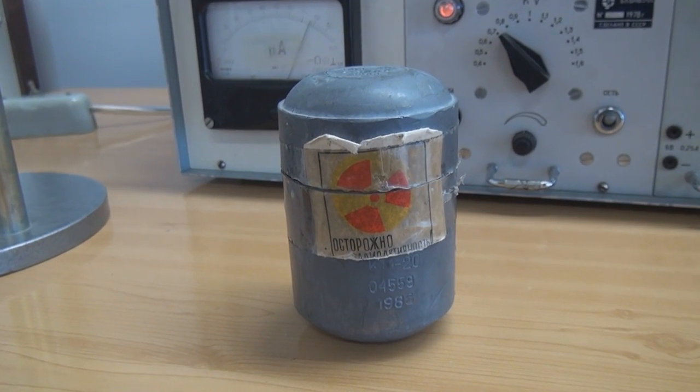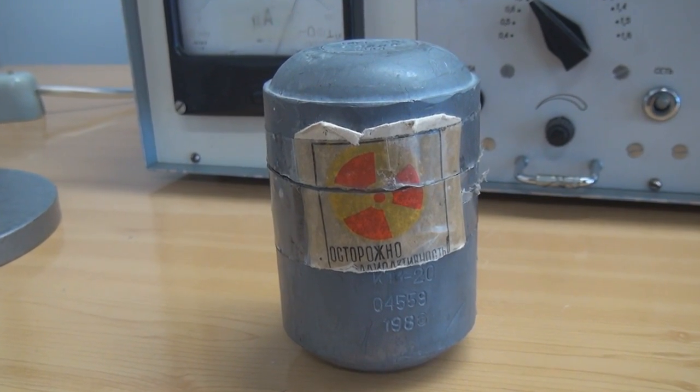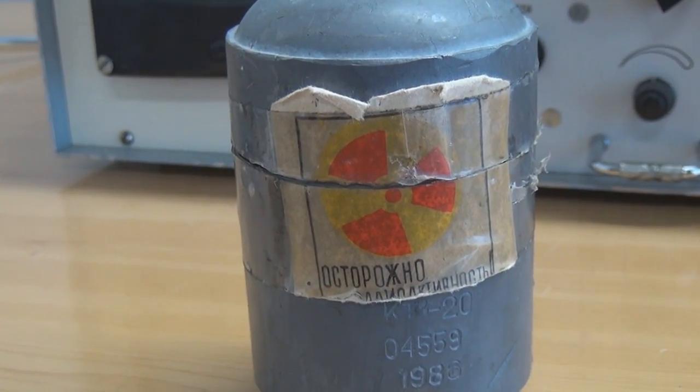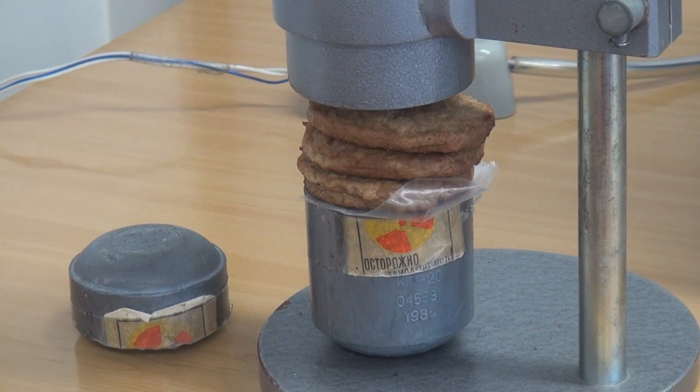Nuclear radiation. The power of the atom unleashed and yet bottled up safely in this container. Or is it? Stay tuned to see how well nuclear radiation penetrates different materials and if it can be used to bake a cutlet.